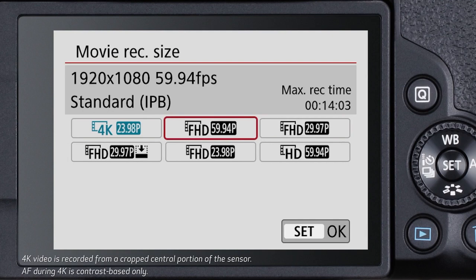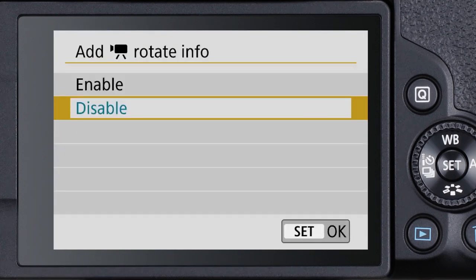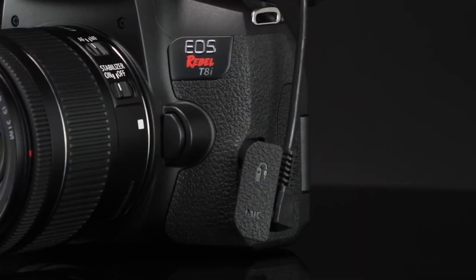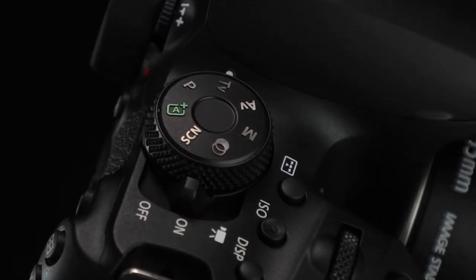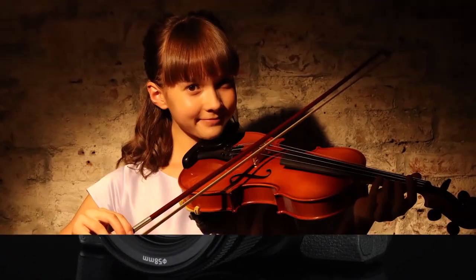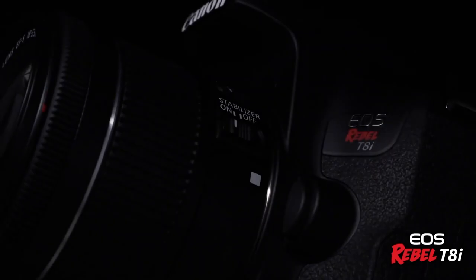In the end, Canon's Rebel T8i represents an interesting middle ground in the current consumer DSLR market. It's not excessively expensive, but it offers a solid selection of advanced features, comfortable handling, and an excellent shooting experience. You get a fully articulating screen, decisive autofocus, 7fps bursts, and more. And given its features, it's not a basic camera beginners will quickly outgrow.